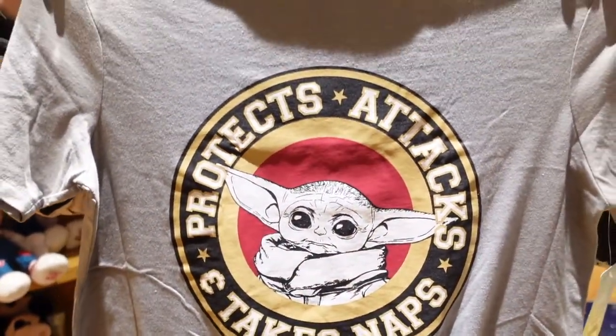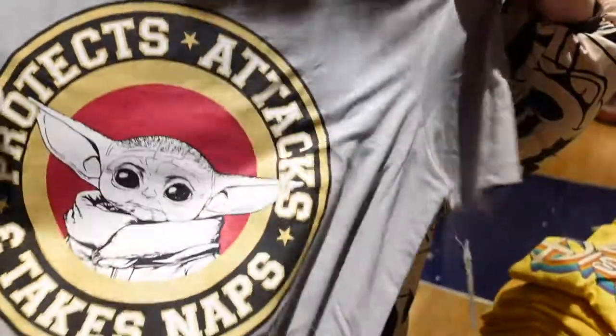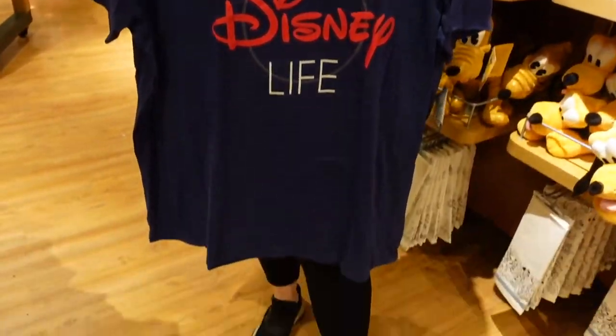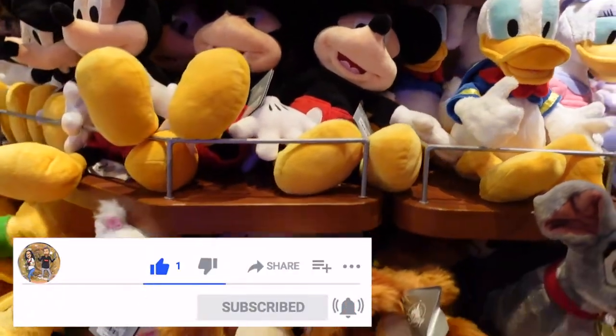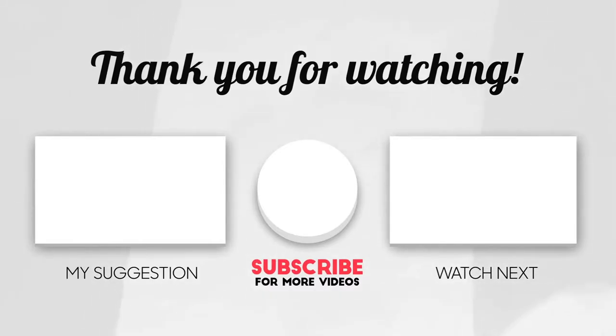They've got everyone's favorite Grogu over here — he protects, he attacks, he takes naps — and the Mandalorian at the back, perfect. This one is $25. Also $25 for this 'Living My Best Disney Life' shirt — look how big it is, I can slip into it! It is basically a dress, a perfect sleepwear shirt.